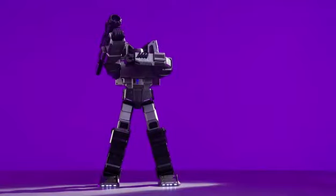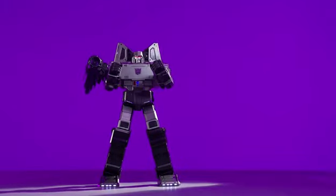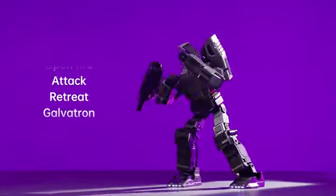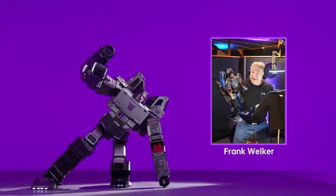Decepticons, attack! Crush them! Crush them all! Interact with your Megatron through an extensive library of voice commands, voiced by Frank Welker — the Megatron himself from the G1 series.